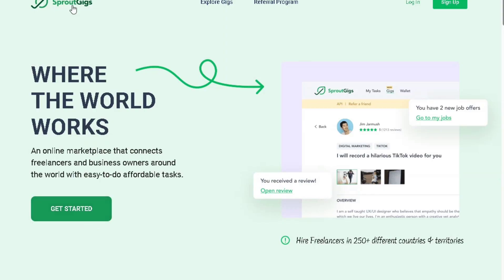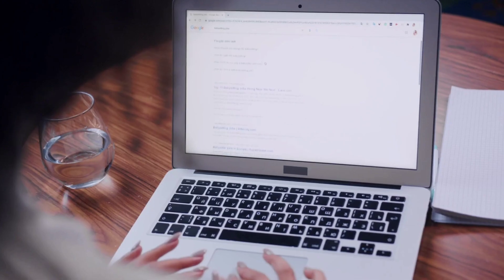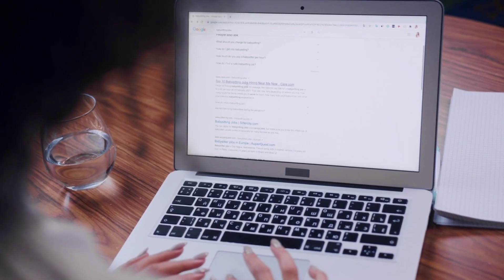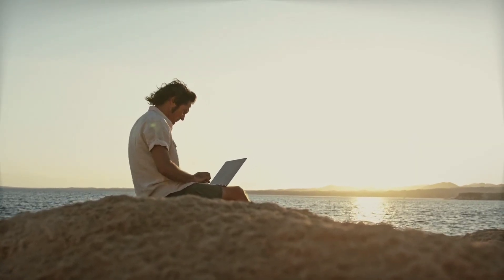To register a free account and start earning money, click here. After landing on the Freelance and Earn section, provide your real name, select your country, enter a valid email address, and create a password and username. You can see that people from all over the world are welcome here.